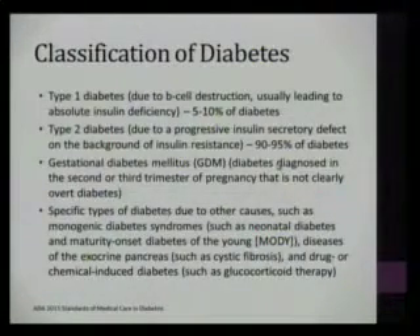Gestational diabetes is the third category, diagnosed in the second and third trimester of pregnancy. By definition, it's not clearly overt pre-gestational diabetes — if a woman is diagnosed in the first trimester, she has unrecognized pre-gestational diabetes. The fourth category includes endocrinopathies, monogenic diabetes, diseases of the exocrine pancreas like cystic fibrosis-related diabetes, as well as drug or chemically induced diabetes such as steroid-induced diabetes.